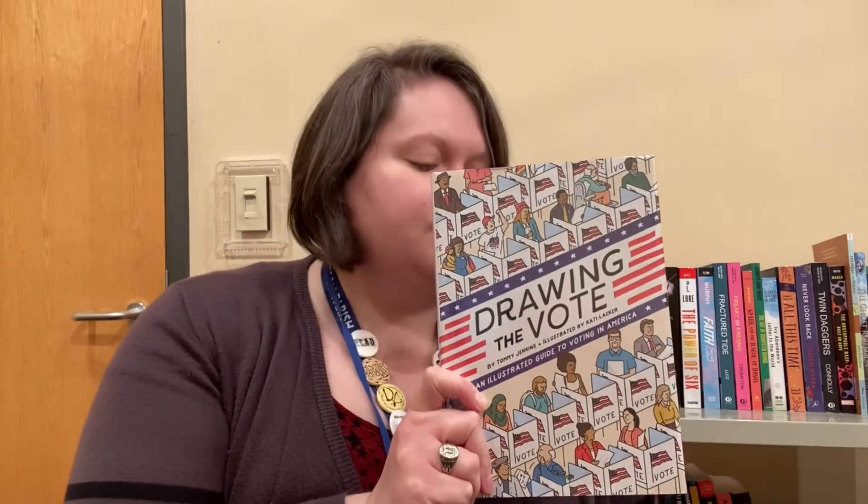Next up, I picked out a non-fiction for us. This is called Drawing the Vote, and it's by Tommy Jenkins, illustrated by Katie Lacker. It's an illustrated guide to voting in America. I know the election's coming up and some of you are voting age, and some of you will be voting age within the next year or so. It is a graphic novel, so it's a quick, fast read, and it explains the voting process in America.